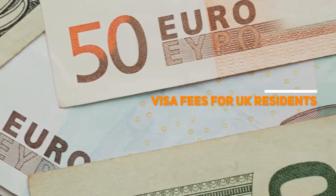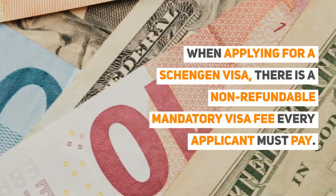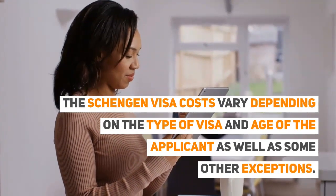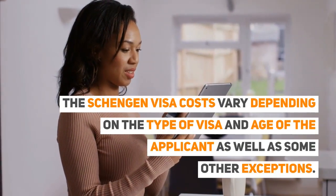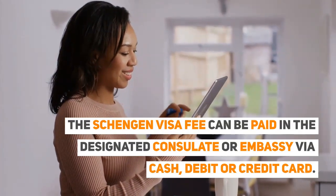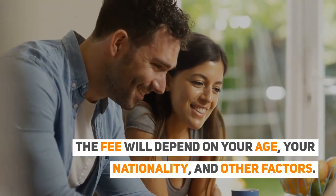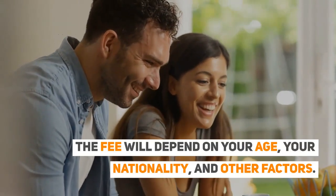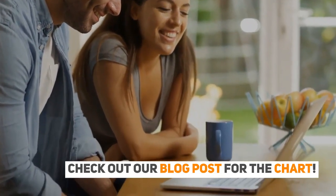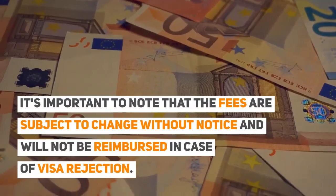Visa fees for UK residents: When applying for a Schengen visa, there is a non-refundable mandatory visa fee every applicant must pay. The Schengen visa costs vary depending on the type of visa and the age of the applicant, as well as some other exceptions. The fee can be paid at the designated consulate or embassy via cash, debit, or credit card, and will depend on your age, your nationality, and other factors. Check out our blog post for the chart. It's important to note that the fees are subject to change without notice and will not be reimbursed in case of visa rejection.